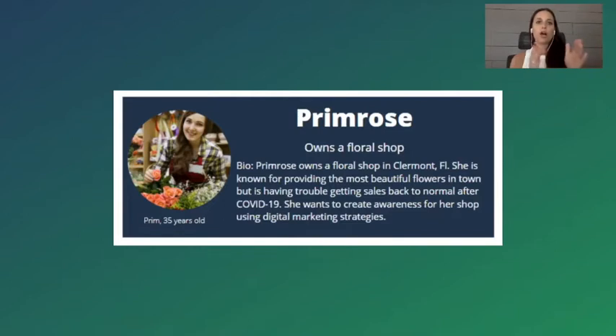You should really have multiple buyer personas based on the different types of target audiences. For example, Primrose owns a flower shop — she's a local brick-and-mortar business owner. I also have another buyer persona for a real estate agent, who is a service-based business. I really wanted to show you Primrose — this is the exact example I mention in Local Business Digital Marketing Bootcamp. When you take the time to go through that buyer persona exercise, you really start to peel the onion back on your ideal customer.